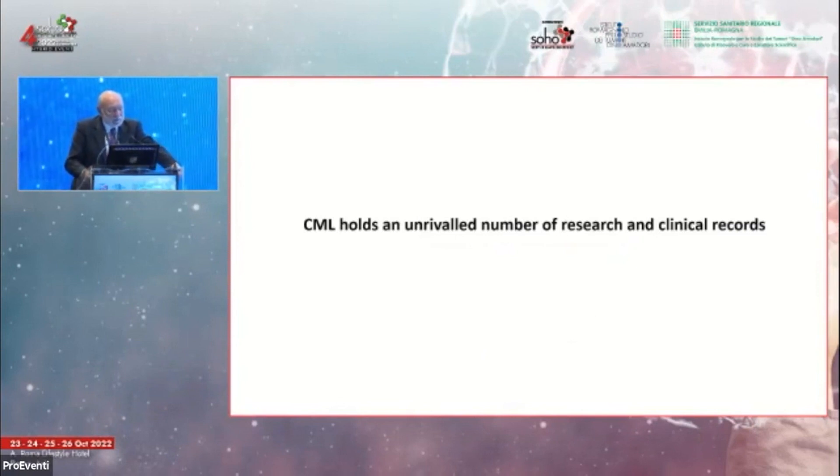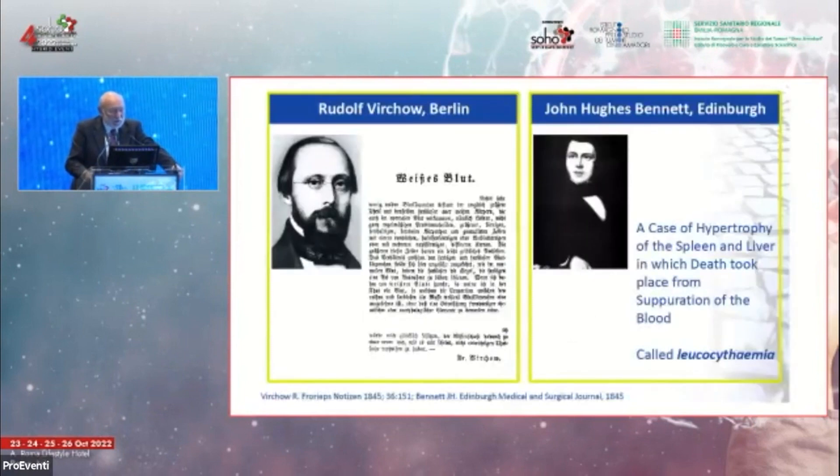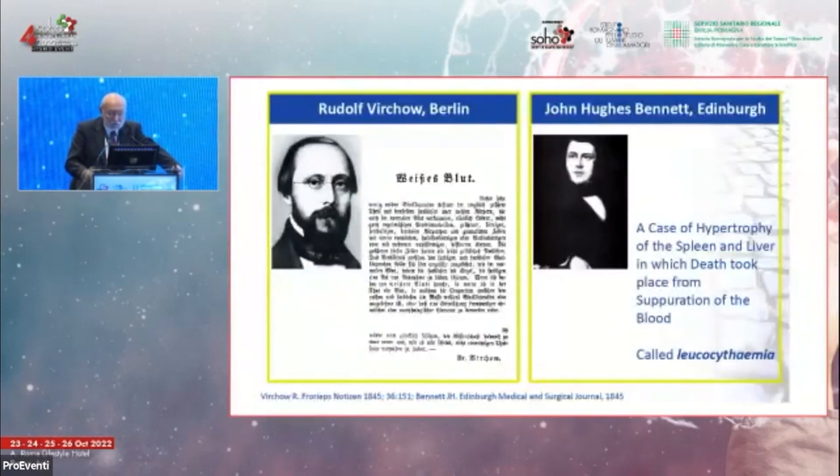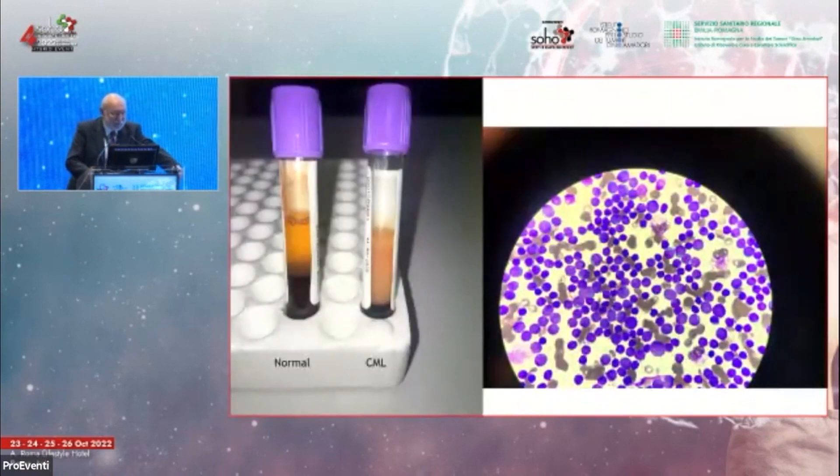We can affirm that CML has revolutionized research and clinical records. The story started in the middle of the 1800s when two people — Rudolf Virchow in Berlin and John Hughes Bennett in Edinburgh — described cases of enormous expansion of white blood cells, giving a purulent aspect to the blood. They decided to call this event 'leucocytemia,' the basis for the name leukemia we use today.